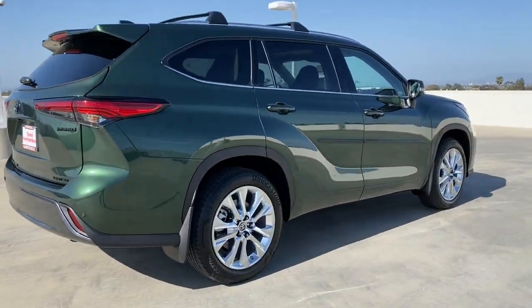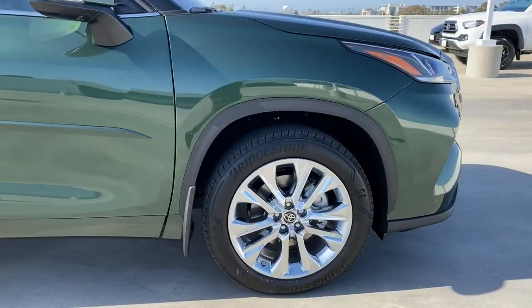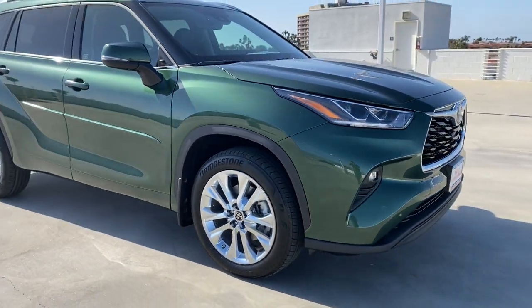This reliable and efficient crossover will help you navigate every adventure with ease. These are just some of the great options this vehicle comes with.